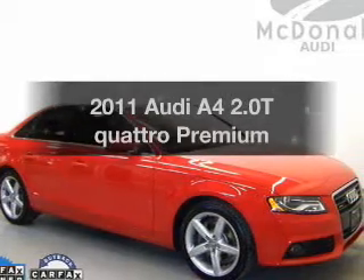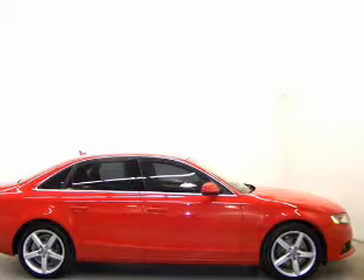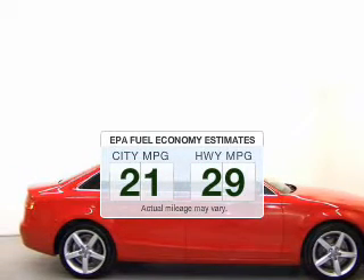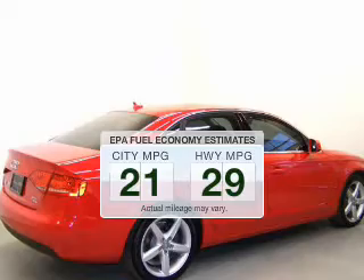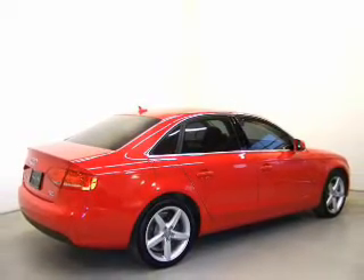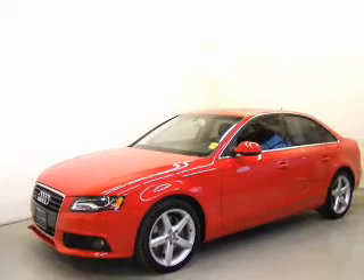Presenting the 2011 Audi A4. Everything you need under one roof with this great vehicle. Low emissions and good fuel economy are important to you and the environment. The powertrain includes all-wheel drive with an efficient four-cylinder engine that responds smoothly to its automatic transmission.